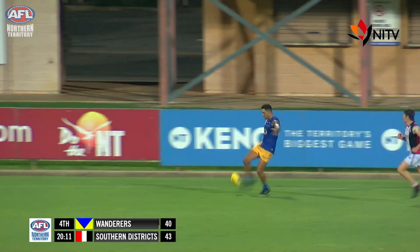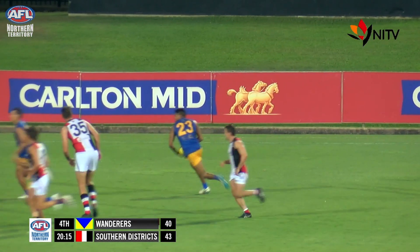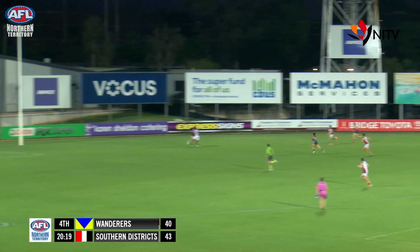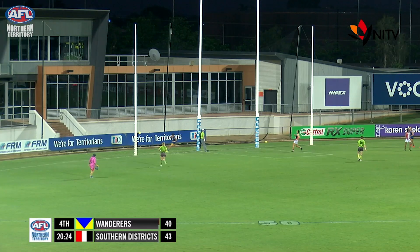Warwick Williams for Wanderers lopes along the wing and then kicks up towards half forward. A big strong mark by Priest, who was excellent. He wheels and goes immediately, knows the time pressure, kicks in towards the pocket. And he wants more — handball to Bates. Wanderers have hit the lead.